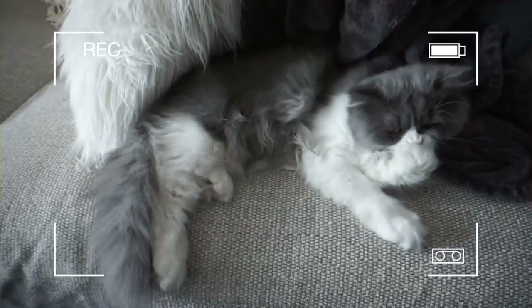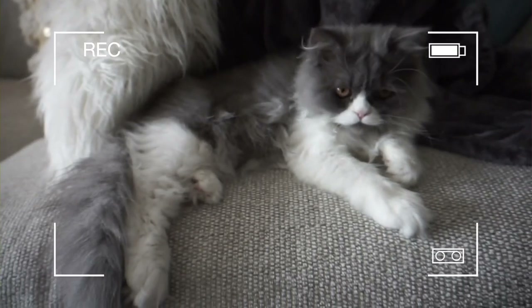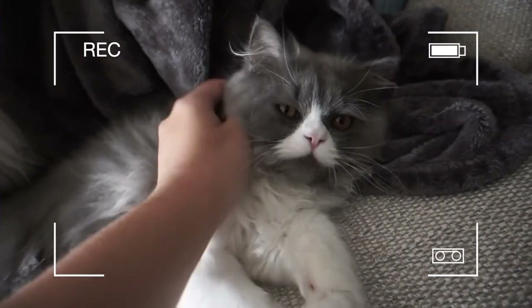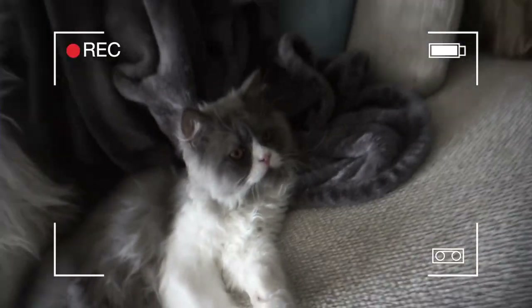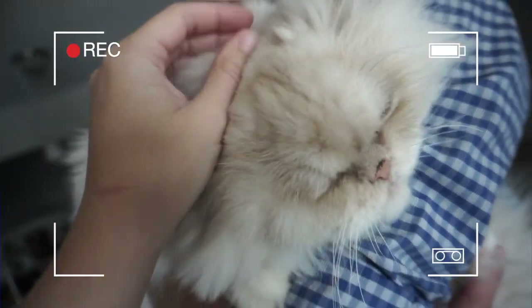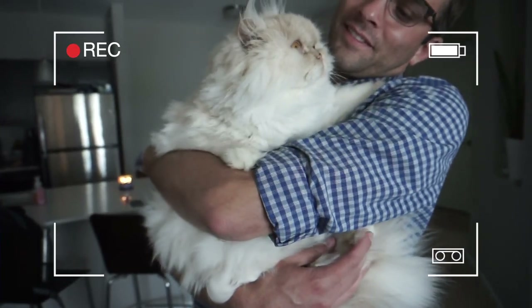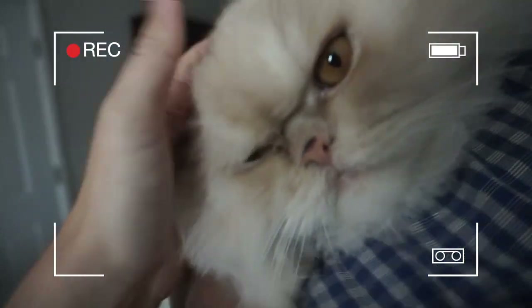I might do an update on my own genetic report since it did change a lot from the first time. Anyway, we're going to head out — see you guys soon! And looking at Chester, his haircut does make him look a little more like a British Shorthair, but I think he's just a little bit mixed.